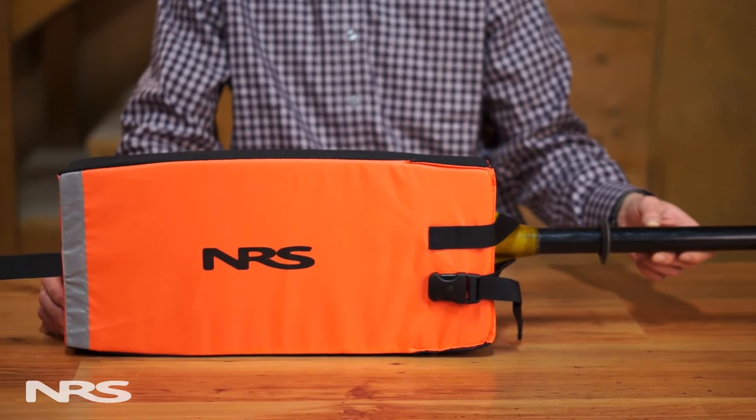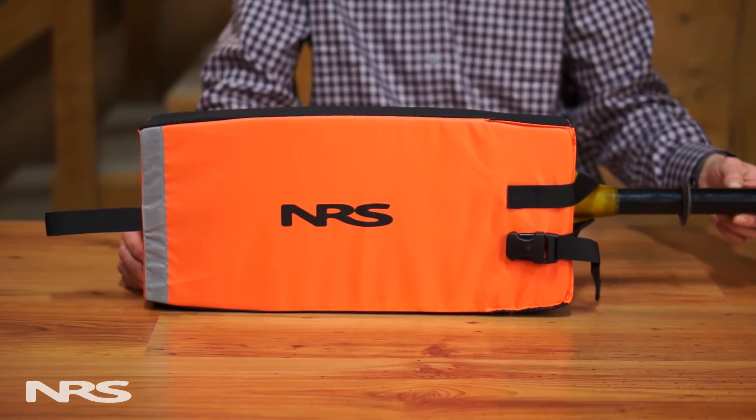This is the NRS Foam Paddle Float. A paddle float is an essential piece of safety equipment for any sea kayaker, kayak fisherman, or other paddler who ventures offshore. When used properly, it allows you to use your paddle as an outrigger to assist in re-entering your boat.